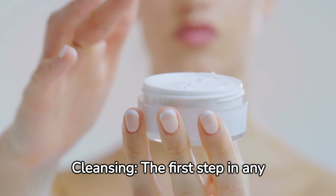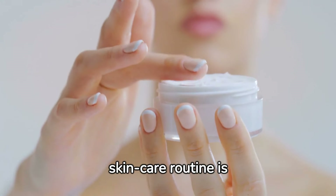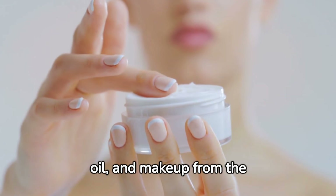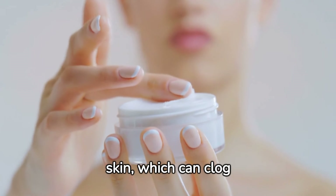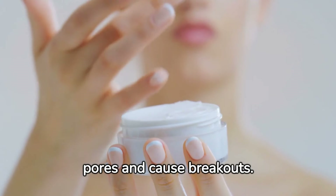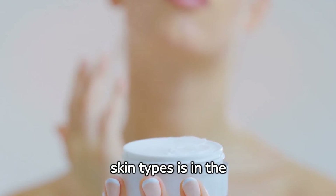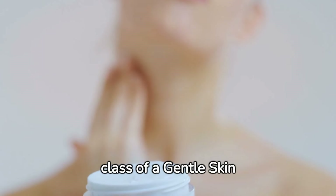Step 1: Cleansing. The first step in any skincare routine is cleansing. Cleansing helps to remove dirt, oil, and makeup from the skin, which can clog pores and cause breakouts. A gentle cleanser that's suitable for all skin types is in the class of a gentle skin cleanser.